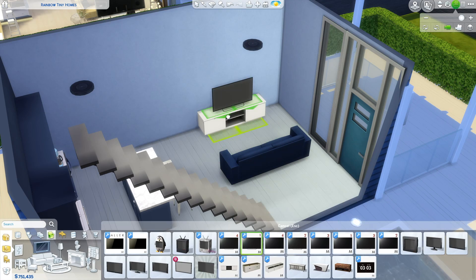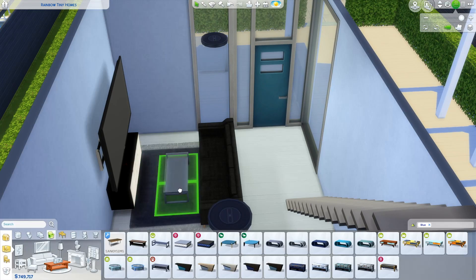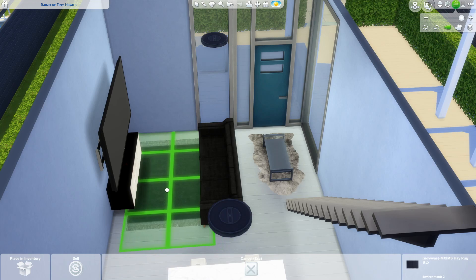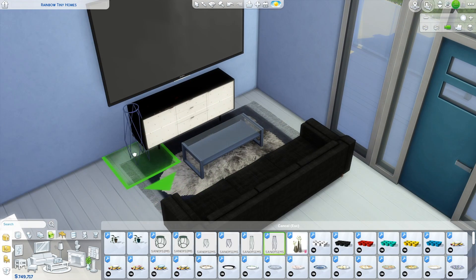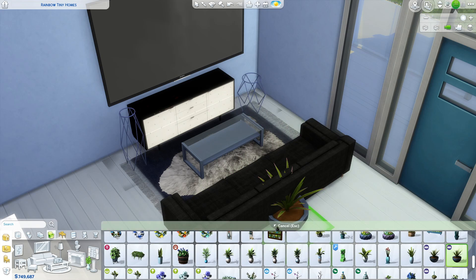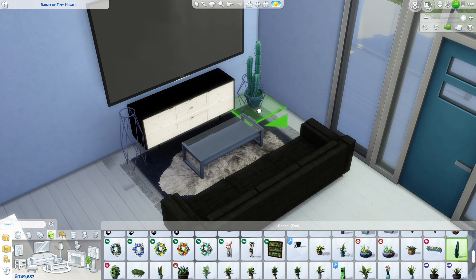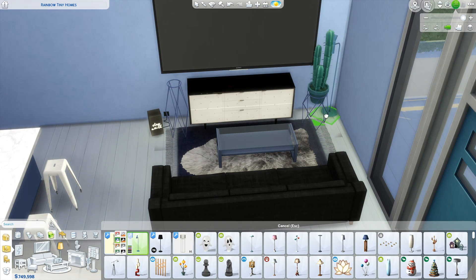The next area was the living room — I changed my mind for this area like a thousand times, but I ended up choosing a black couch with a navy blue rug and one of the fuzzy ones on top. Then there's the glass navy blue table, a really cute little black and white dresser-looking piece of furniture, and of course I decided to give this tiny house the largest TV possible.